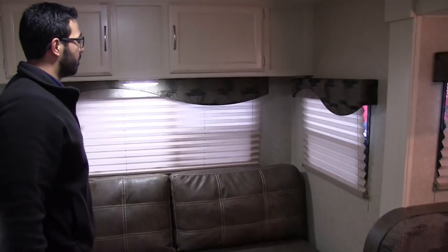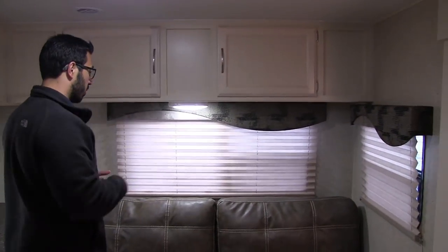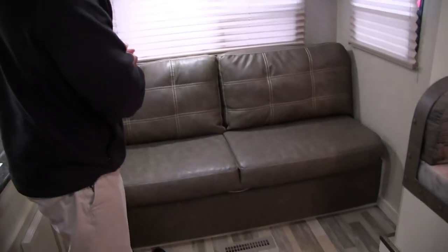In the back here you have a big window right along the back, so you're able to get a good view if you're able to back up to lakefront or something like that. Of course there's one over to the side as well — both letting in lots of natural light.